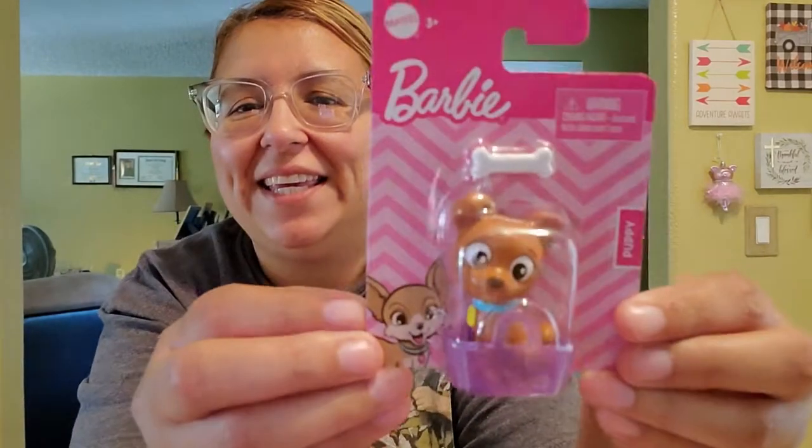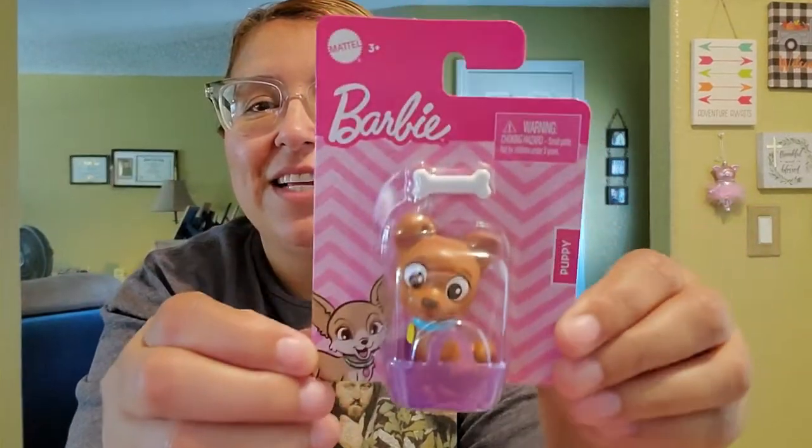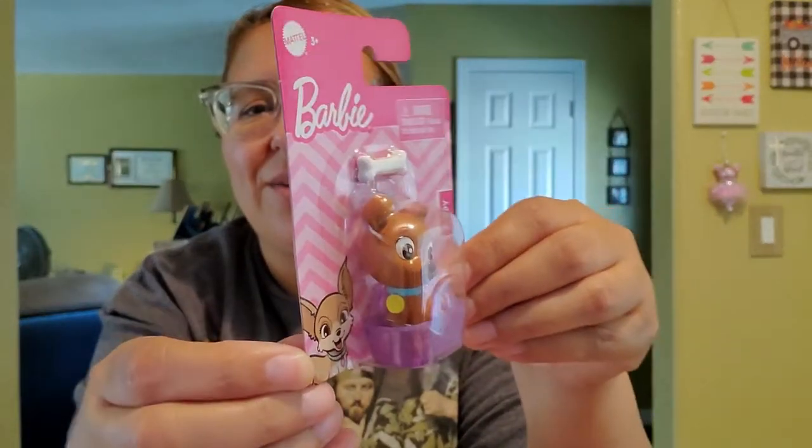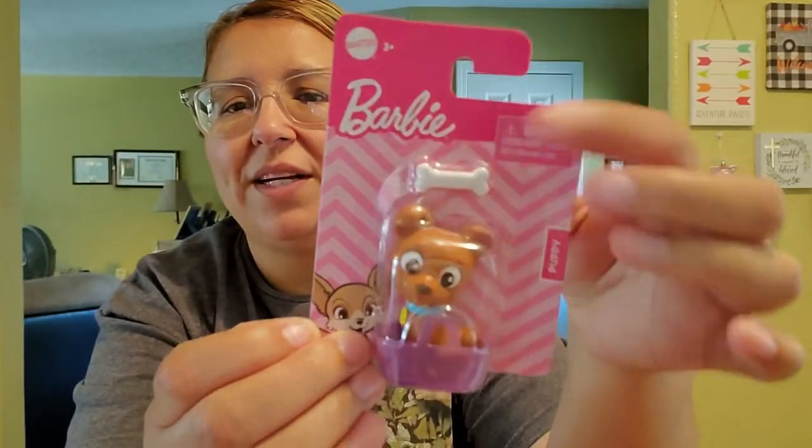They had this one here — I had her choose. They had the dog, the cat, and a bunny, and they all have one accessory with them. She chose the doggy. I wanted to get them all for her but the limit was five things, so she went ahead and got the doggy one. Look at how cute he is with this little tag, his little basket, and his little bone — super, super cute.